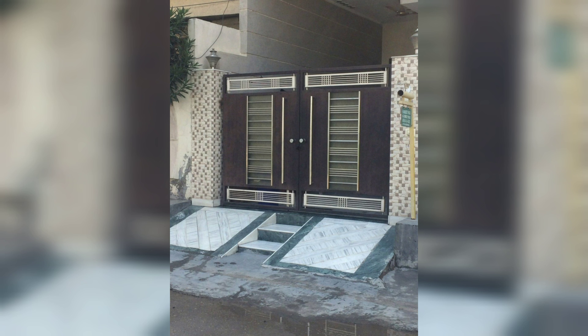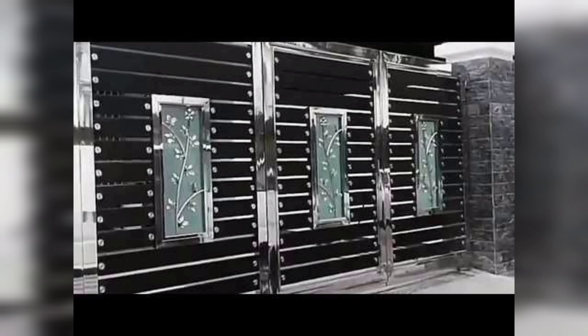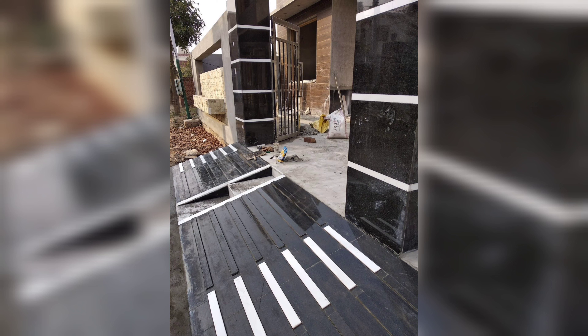Let's get started. Our first idea is perfect for those who love a rustic and natural look. You can leave it natural for a rustic look or paint it to match your home's color scheme. It's an effective and creative way to make a statement with your home entrance — a beautiful and eco-friendly gate made from branches.